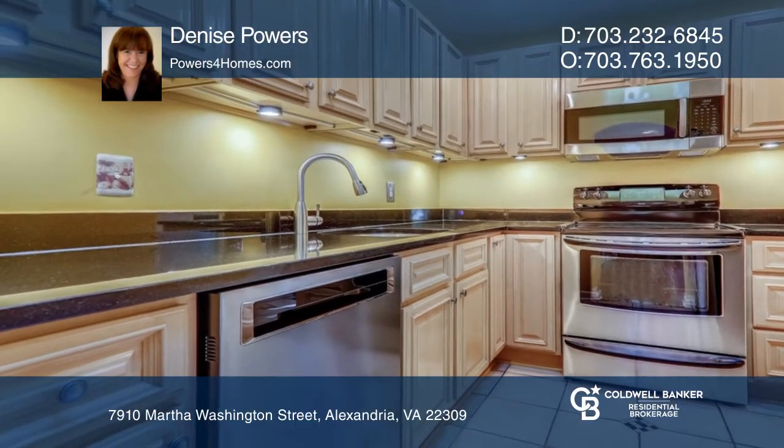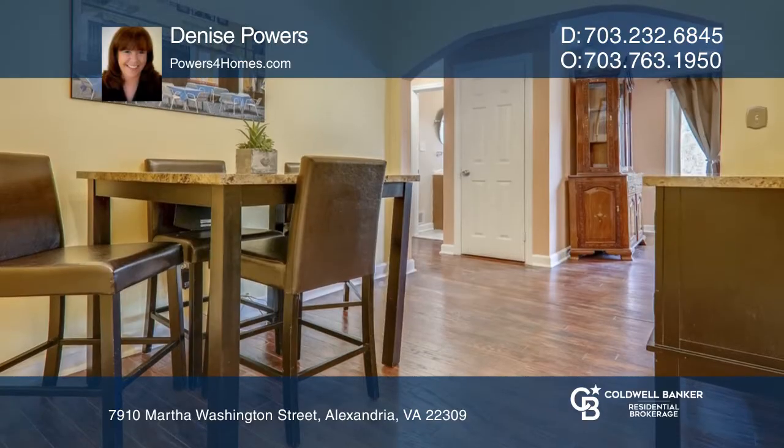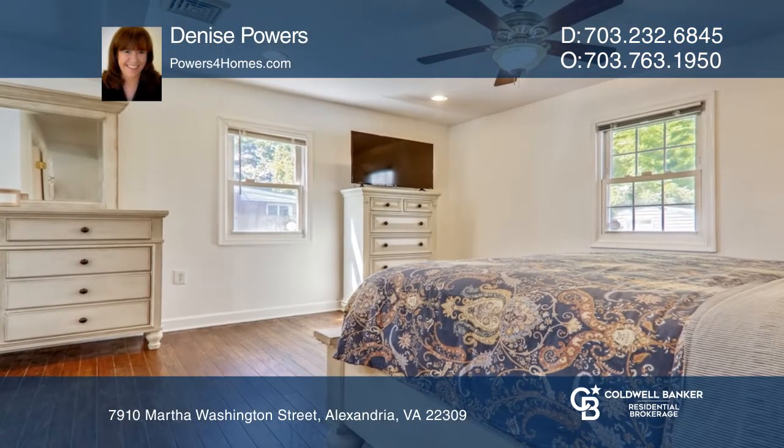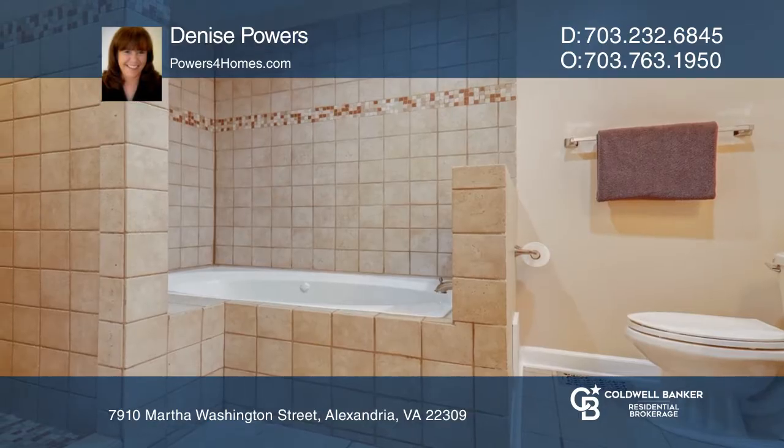This home also boasts four bedrooms and three baths, and a sunlit kitchen with a skylight, stainless steel appliances, granite countertops, and tile floors. The master bedroom offers a sitting area and in-suite soaking tub.